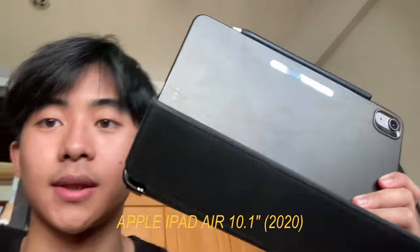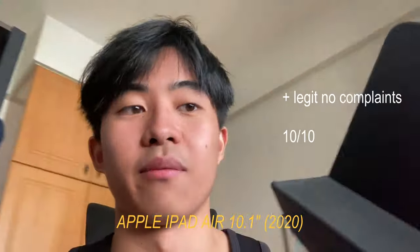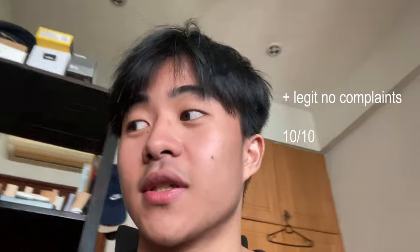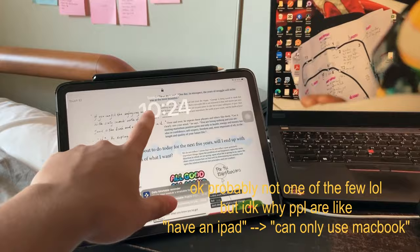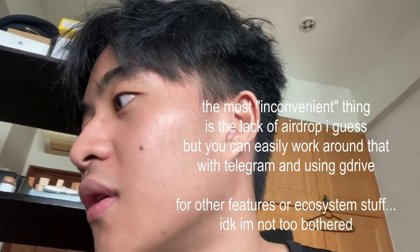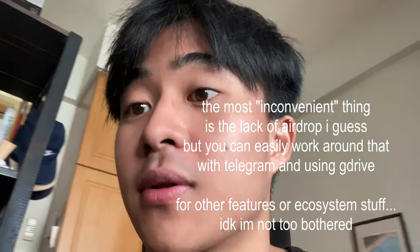Next up we have my iPad Air from 2020. It's a very good device. Is it necessary for university? I wouldn't say so, but it just makes life a lot easier. I'm one of the few people who have an iPad but not a Mac and prefer Windows instead. Honestly, it's not so inconvenient — if you want the benefits of both, it's very possible.